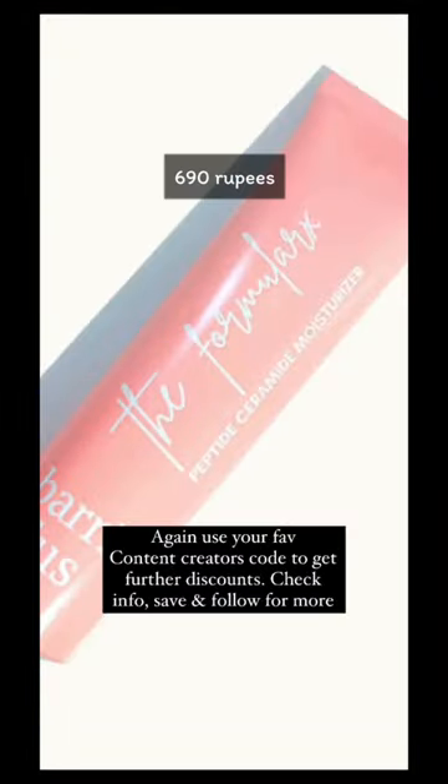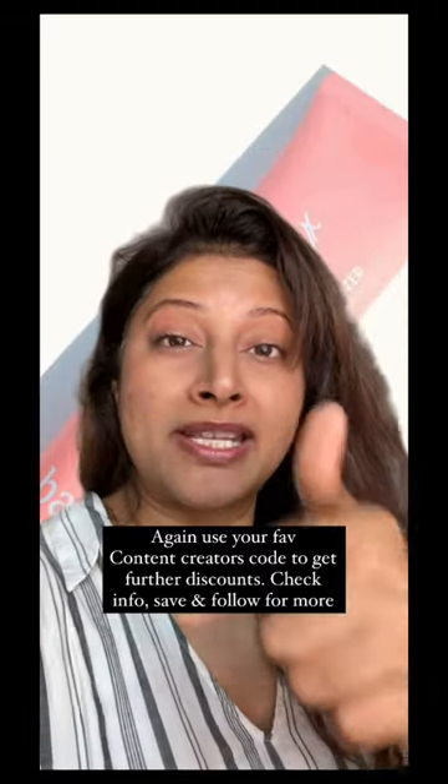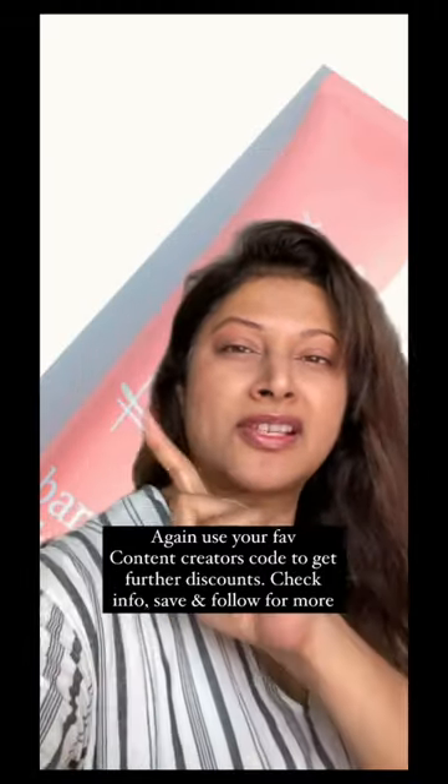This is the Formula RX Barrier Plus. There's no better combination than peptides, ceramides, panthenol, and hyaluronic acid all together. This is an absolute bomb.